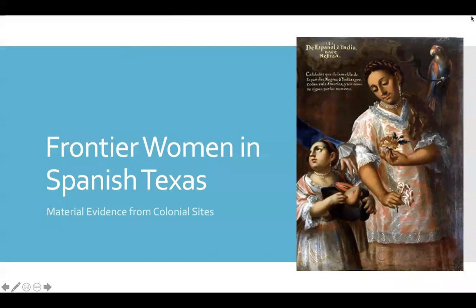Hi, my name is Tamara Walter, and I am a Spanish Colonial Archaeologist at Texas Tech University. Today I'm going to be talking about frontier women in Spanish Texas. In particular, I want to talk about the material evidence or artifacts that have been collected from colonial sites here in Texas that we can directly link to women and women's activities. This is a topic that really doesn't get talked about a lot, so I thought today would be a perfect opportunity to address it.